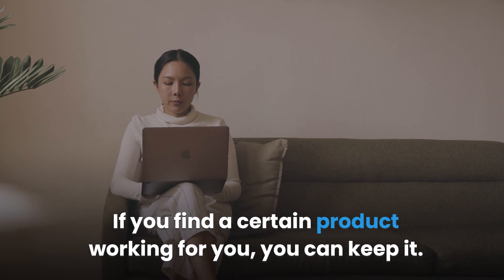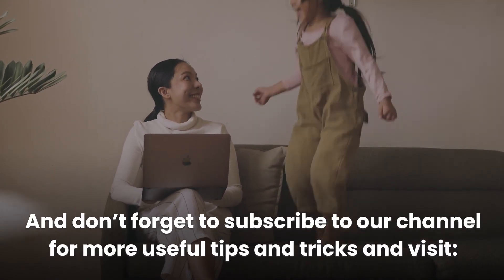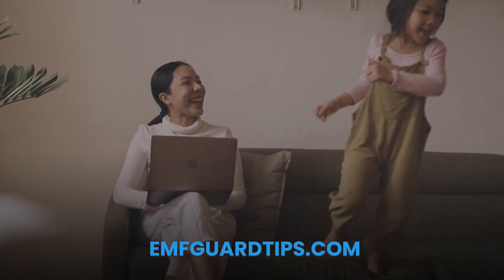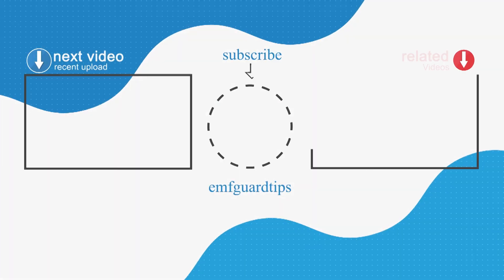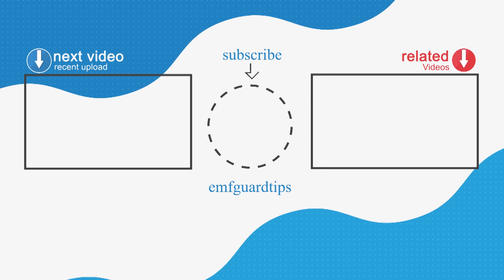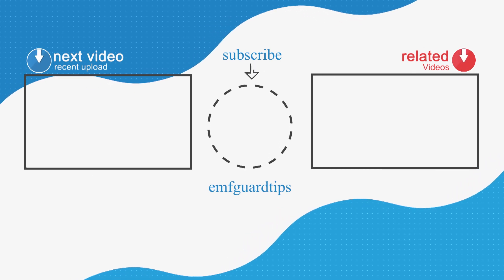If you find a certain product working for you, you can keep it. Don't forget to subscribe to our channel for more useful tips and tricks, and visit EMFGuardTips.com. Thanks for watching.